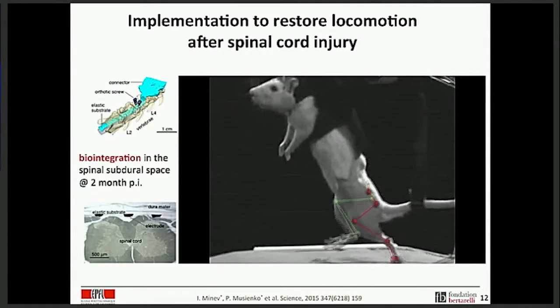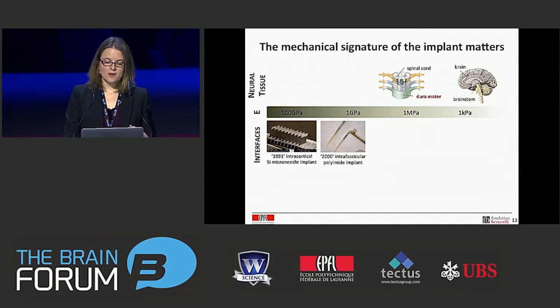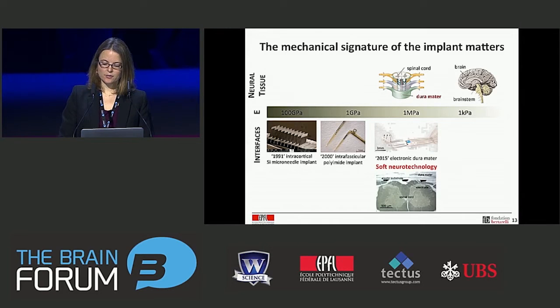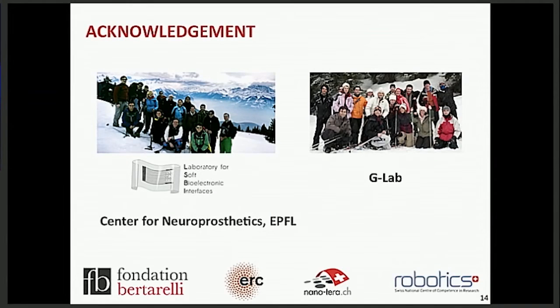This is the story I wanted to tell today. I hope I've convinced you that the mechanical signature of an implant matters. Over the last 30 years or so, we've had quite significant advances in neural implant technology, and now we have a new direction around soft technology that we hope to translate and use in various contexts for neuroprosthetics. Nothing will happen without students and group members, and what is extremely important in the field of neuroprosthetics is integrating people with very different backgrounds — which we've managed to achieve across our two labs and at the Center for Neuroprosthetics at EPFL. Thank you very much for your attention.